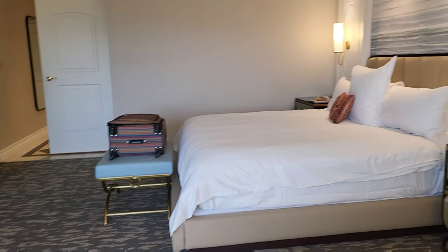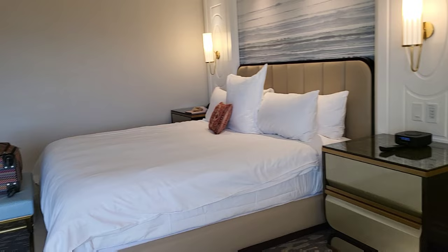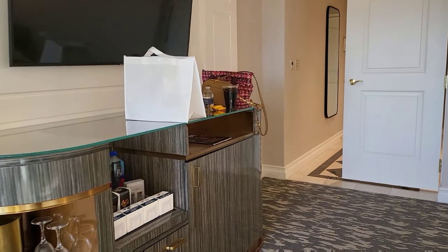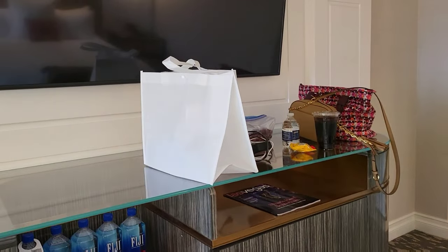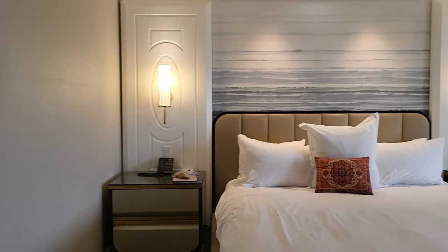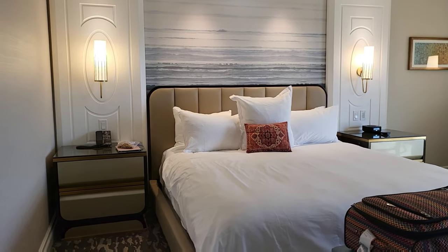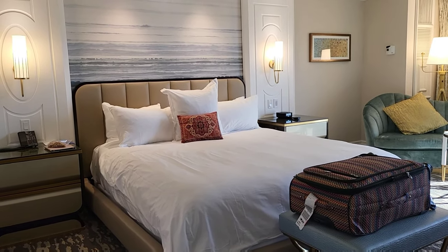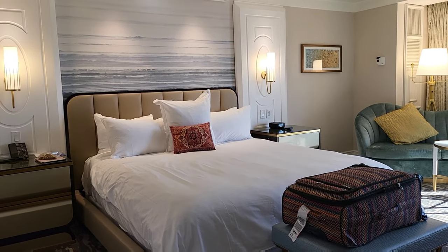So that's about it. It's not a bad room at all. Looking forward to our stay. And if it's your first time here, please subscribe, like, and comment. If you have any questions please leave them in the comment section and I will definitely answer. Thank you so much for watching.